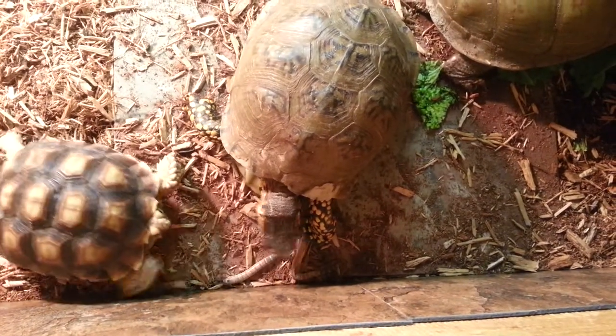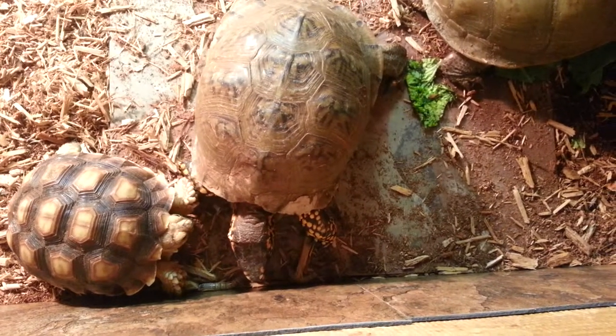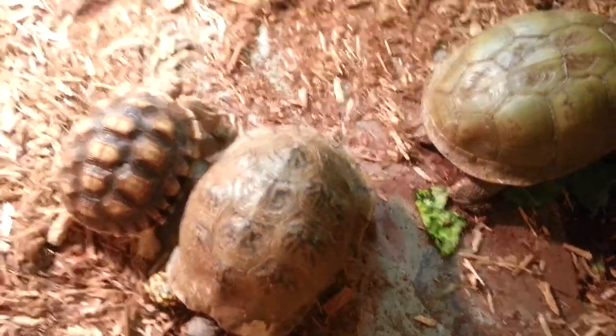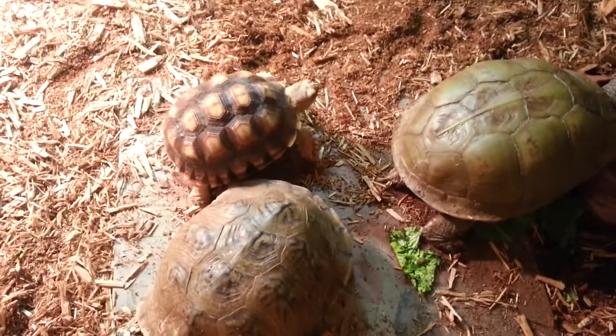That's my cicada — or cicada tortoise. I know you're not supposed to house them together, but they're really friendly towards each other. They don't fight or anything.